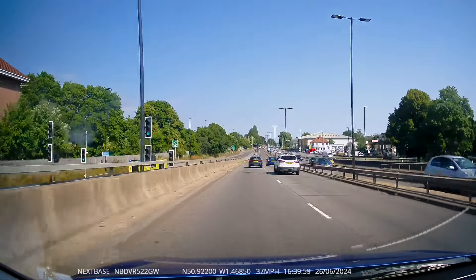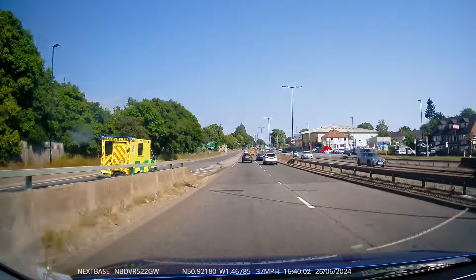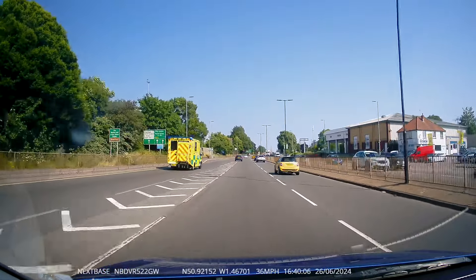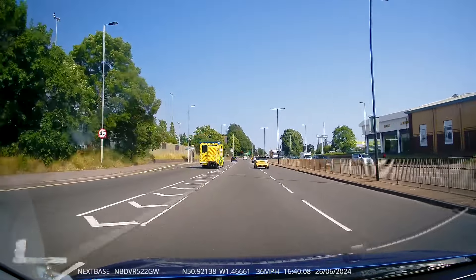We have an ambulance on our left with blue lights on and sirens making a bit of a noise. This yellow car to our right doesn't seem to see the ambulance and kind of changes lanes at the same time as the ambulance is about to change lanes. A little bit close.